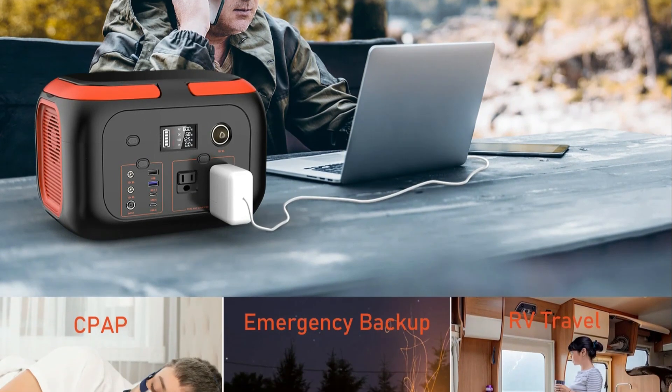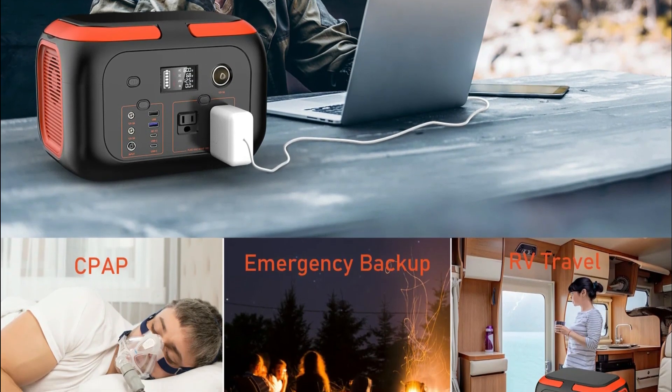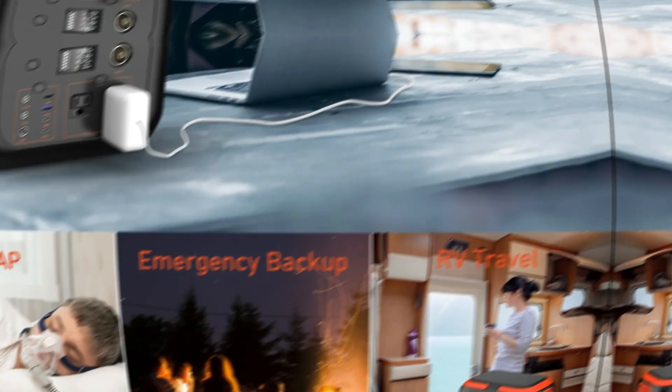Cons: the power station's charging time may vary depending on the charging method used. It may not be suitable for powering large appliances or high-power devices.